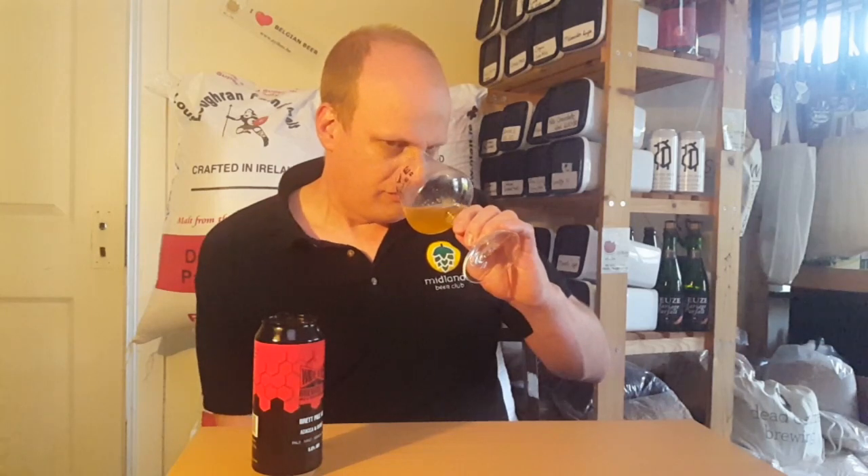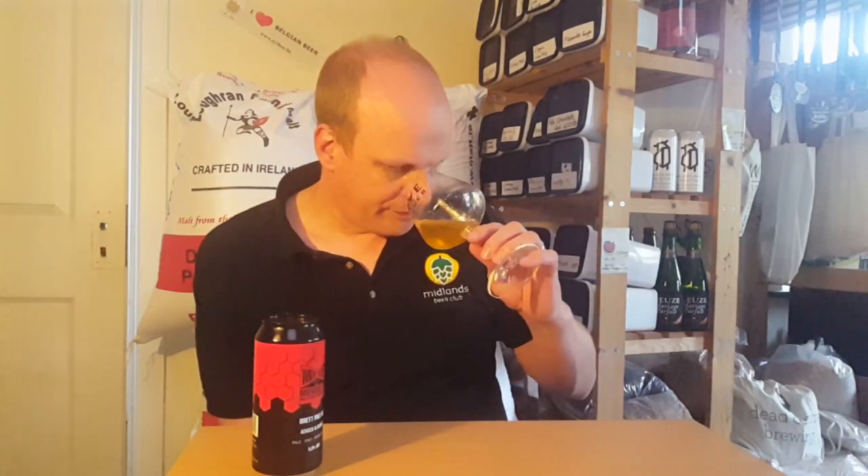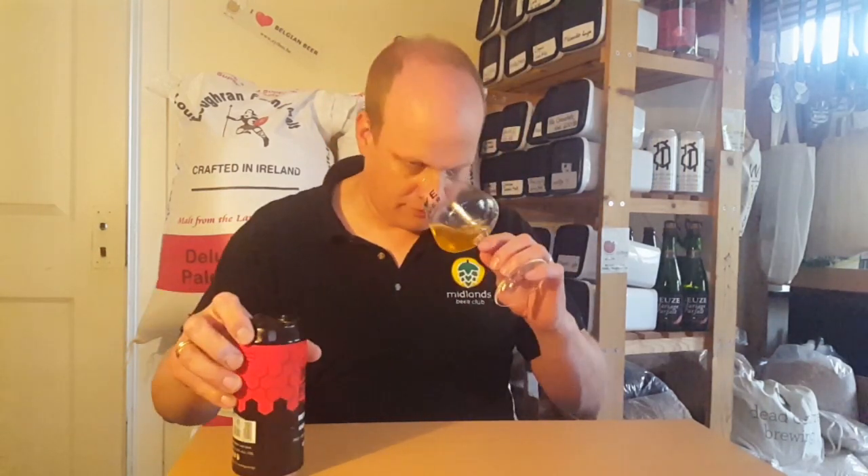The aroma of barnyard is just absolutely through the roof. In fact, I don't think I've had a Brett beer this barnyard-like ever. The aromas are very much less about the hops and more about the Brett in the beer. I know it had Azacca and Idaho 7, and maybe they're in there, but the Brett is just taking over absolutely everything.